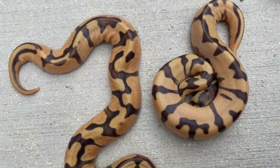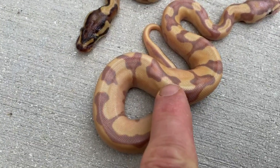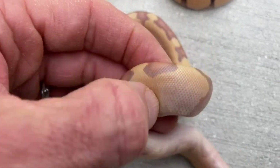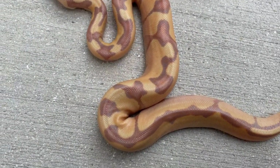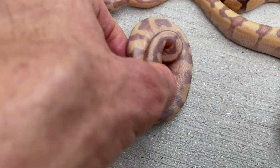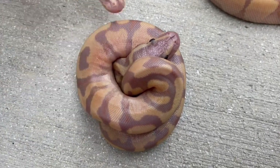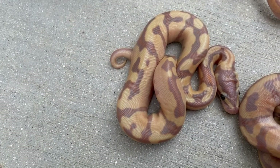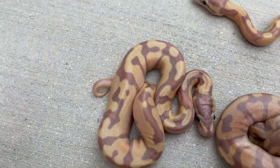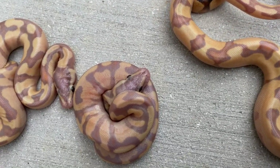Now we get to the bananas. This I believe is a banana — super clean looking, probably super orange dream enchi banana, possible yellow belly too because you see some blushing there. This one is more purpley, so I think there's only one copy of orange dream in this one — orange dream banana, maybe yellow belly. Look at this one: banana super enchi or banana enchi super orange dream. I don't know. I'm going to have to sell these as possibles but they'll be very high end no matter what.